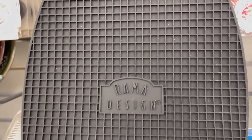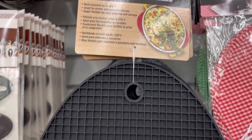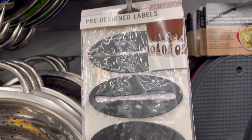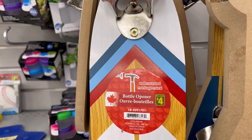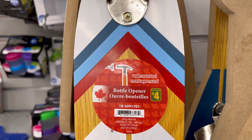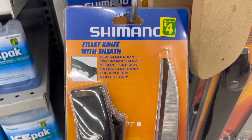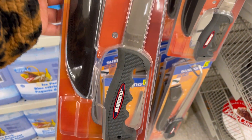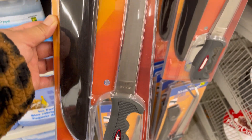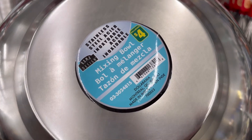Rama Design oversized silicone trivet for $3. Wall-mounted bottle opener for $4. Fillet knife for $4. Big Rama Design mixing bowl for $4.